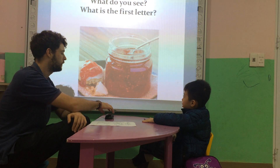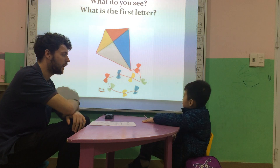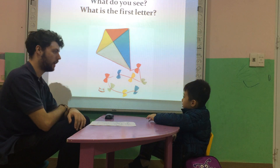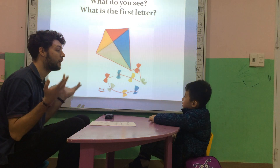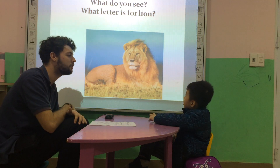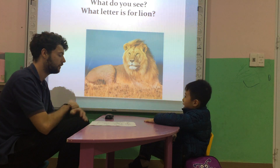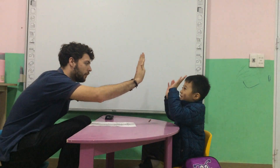Letter J. Good. What do you see? What's the first letter? Letter K. Kangaroo. Kangaroo — you like animals! What do you see? What's the first letter of that? It's an L. Good job, People. High five.